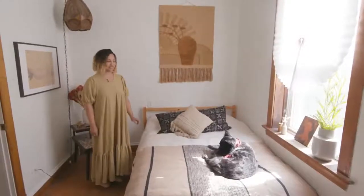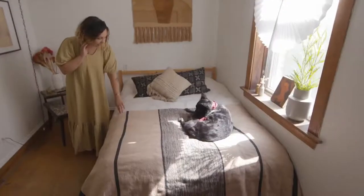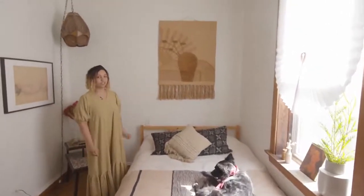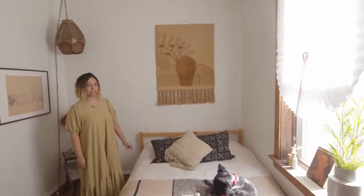Welcome to the bedroom. This is our bedding — we got this blanket and these pillows in Morocco. And then this wall hanging we really love; we got it in San Francisco at a thrift store. We just really like the desert vibe it gives to the space.